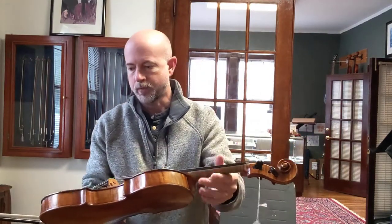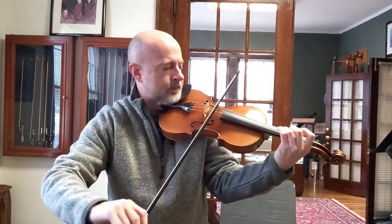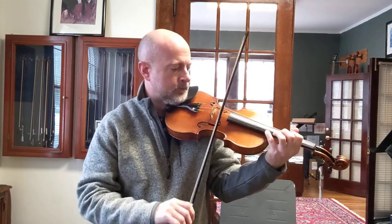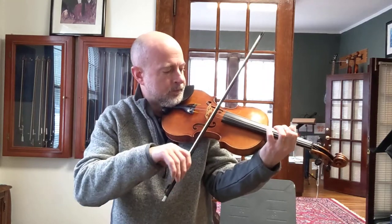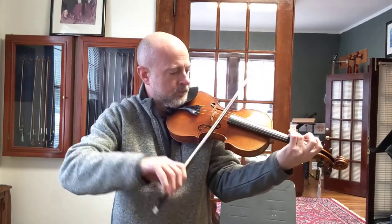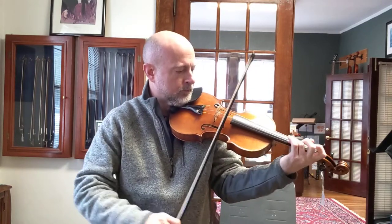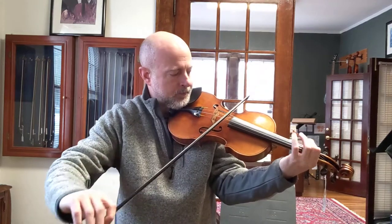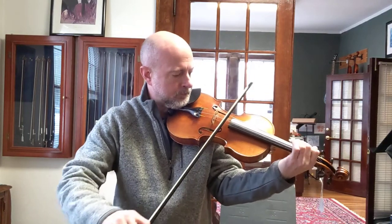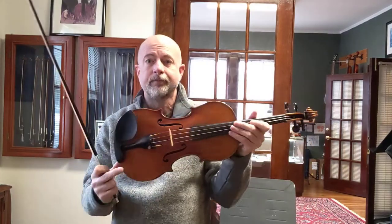It's an excellent violin, in excellent shape, especially for the age. We have it priced at $6,500. Come and check it out.